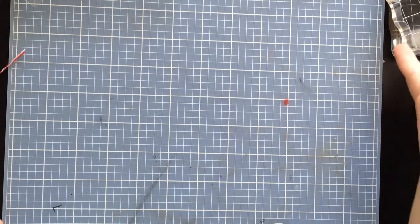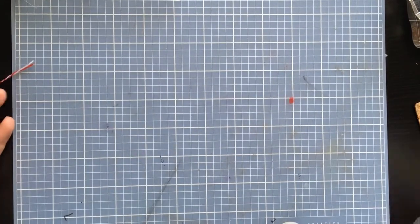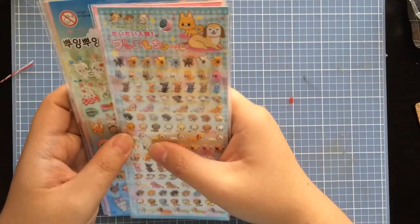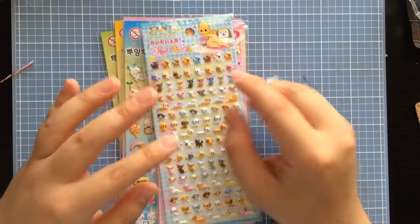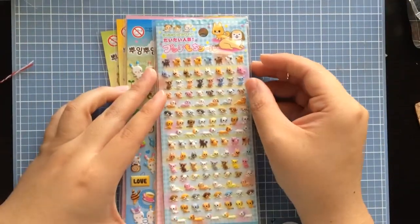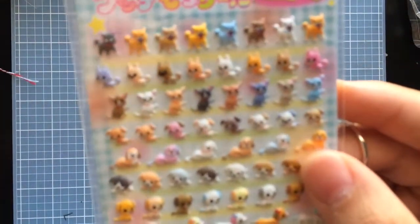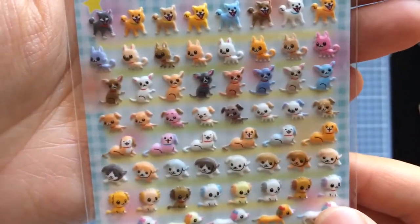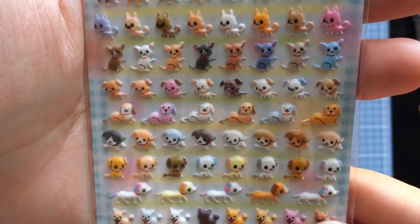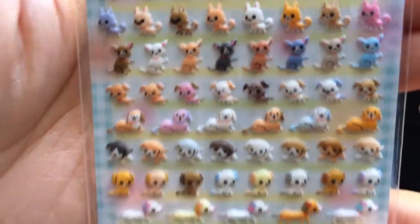I went to my little Japanese sort of store here in town and they had really cute stickers. I bought a bunch — some of them for friends that I'm going to be sending out. First up, let me get these in focus — these are just tiny little kittens, or actually this might be cats and dogs. I thought they were so cute.